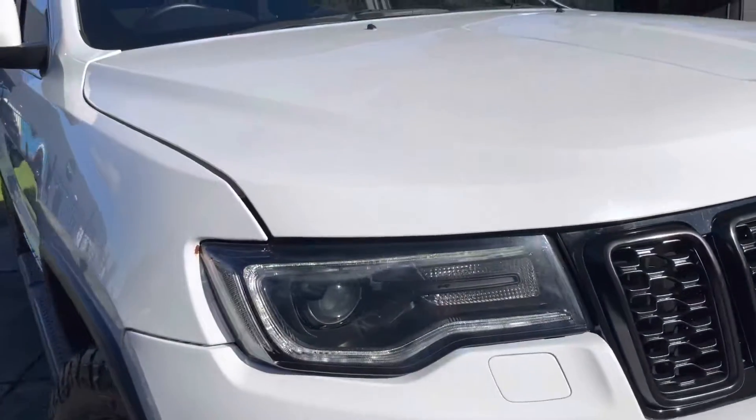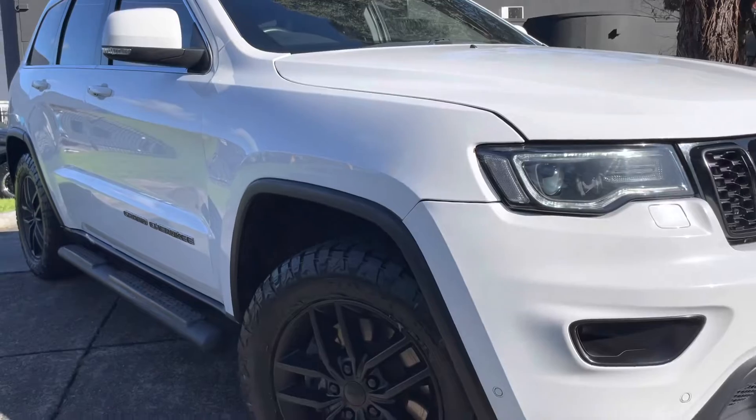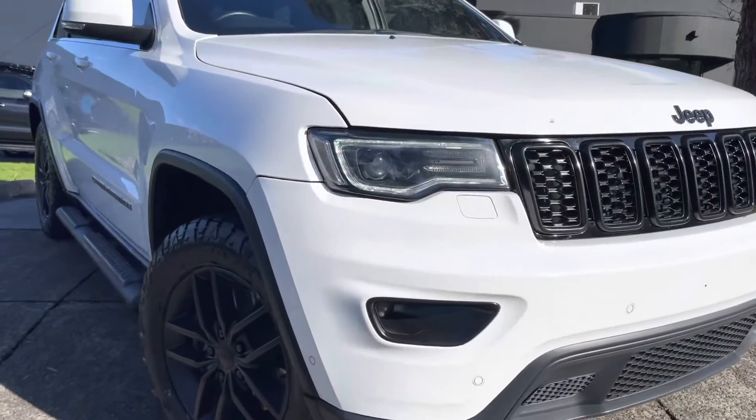It does come with the side steps also and the all-terrain tyres. Now we're just taking you nice and slowly across each panel of the car, where you'll get the idea of just how high quality it is.